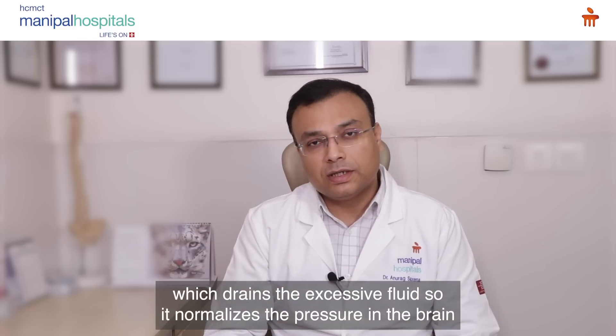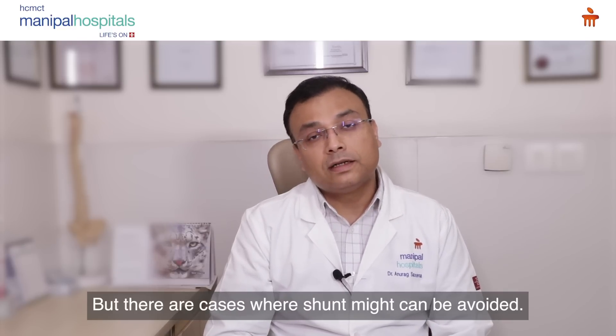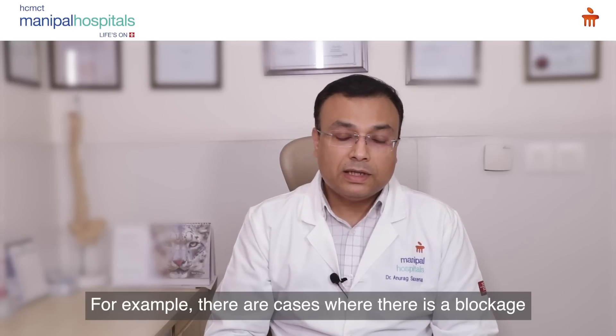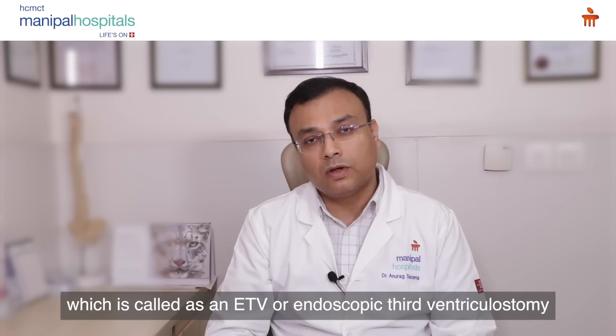The VP shunt normalizes the pressure inside the brain and reduces the symptoms of high pressure. However, there are certain cases where a shunt can be avoided. For example, where there is a blockage, we can make an artificial passage inside the brain called an ETV, or endoscopic third ventriculostomy.